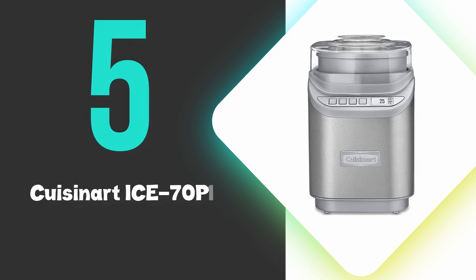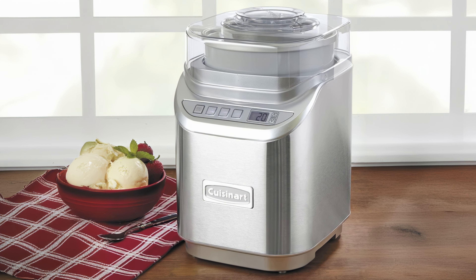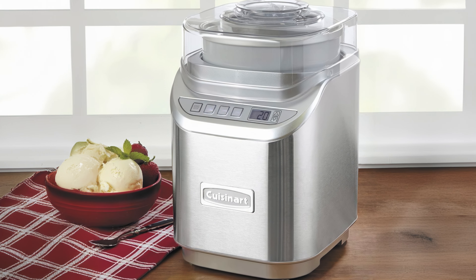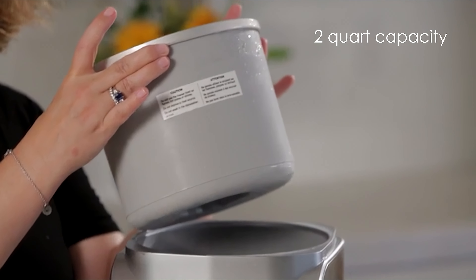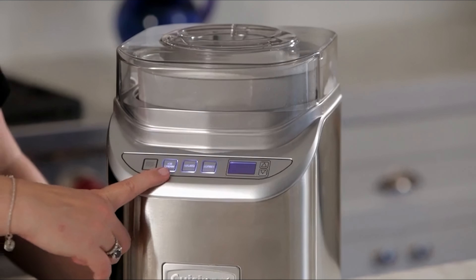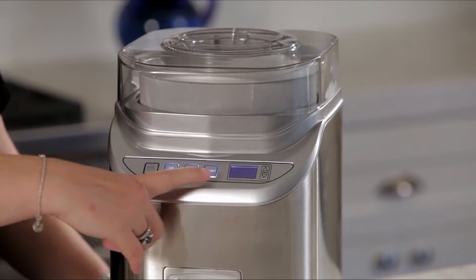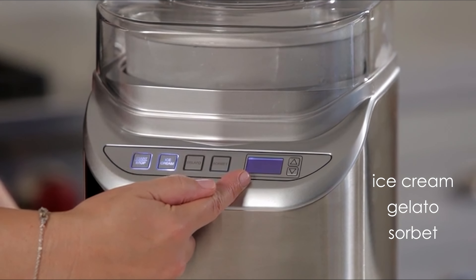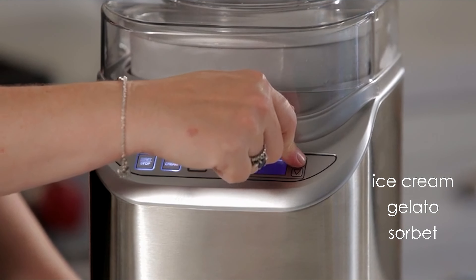At number 5 we have the Cuisinart Ice 70 P1. The Cuisinart Ice 70 P1 is an excellent ice cream maker that produces smooth and creamy frozen desserts. Its 2-quart capacity allows for generous batches, perfect for families or entertaining. The machine features 3 pre-programmed settings for ice cream, gelato, and sorbet, each optimizing the churning speed and time for the best results.